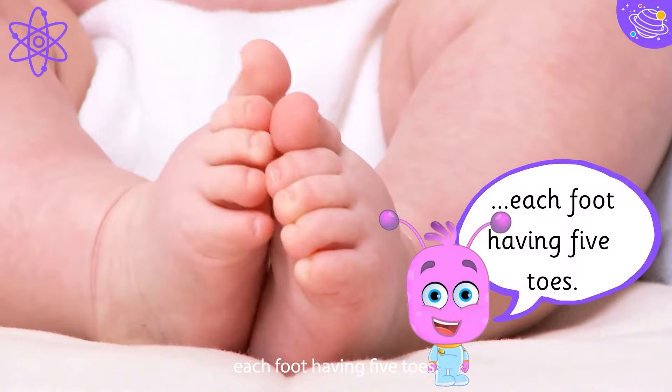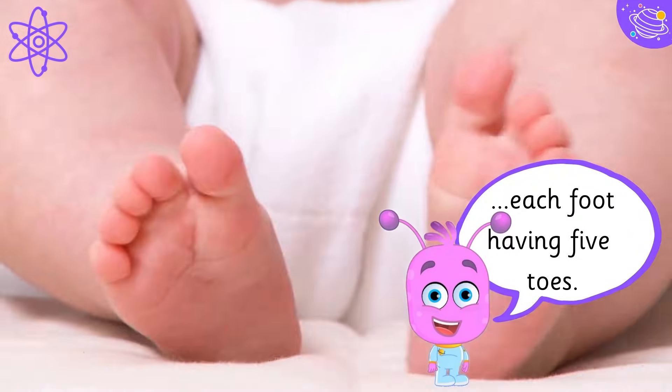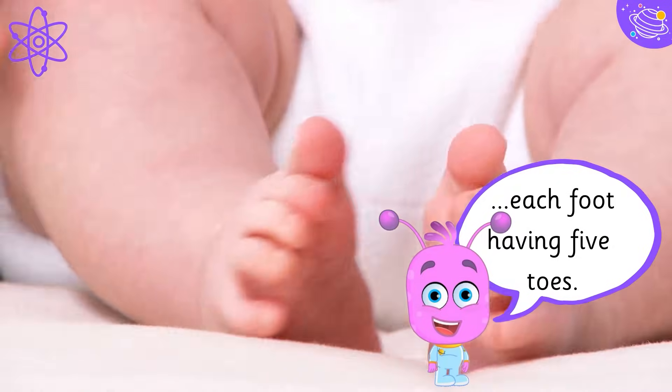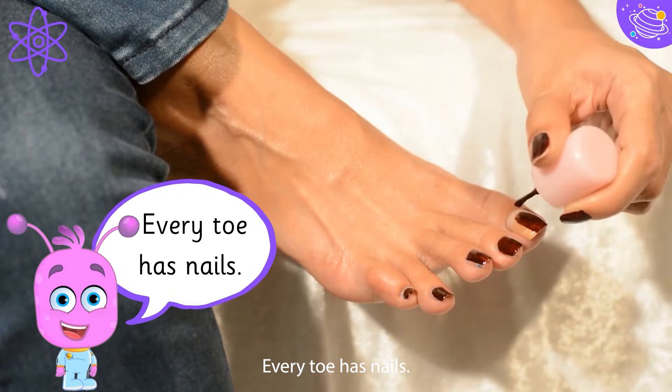Each foot has five toes, and every toe has nails.